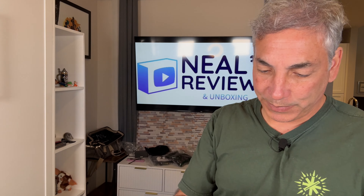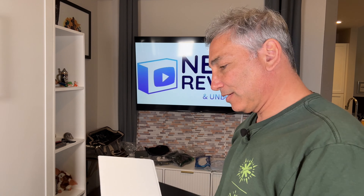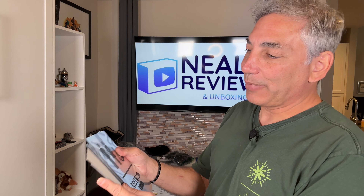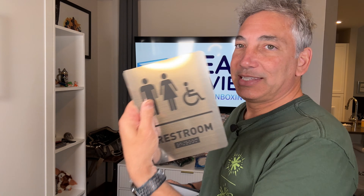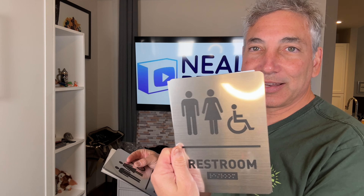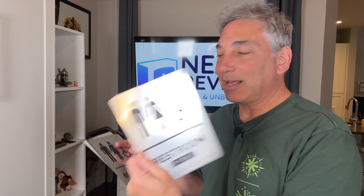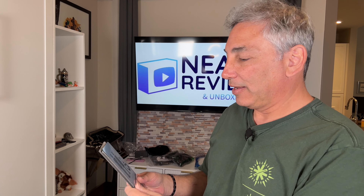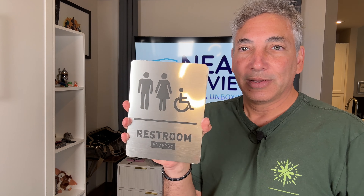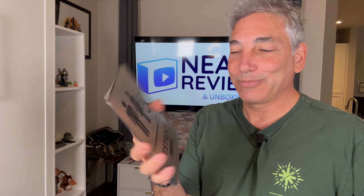This is a sticker on the back so you can stick it on the wall. These are the nice metal-looking ones, solid and permanent, so it won't fall off like some silly-looking sign. This one looks very respectful, so I like it. Totally cool and nice sign — thumbs up!